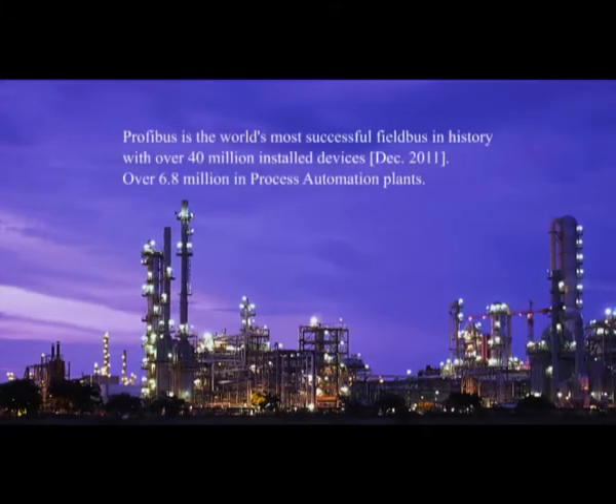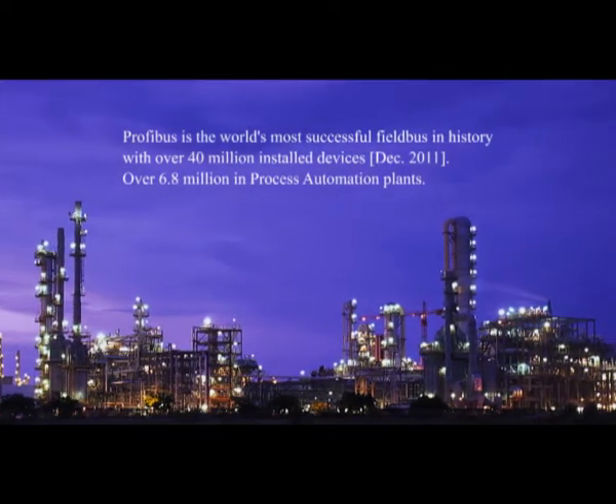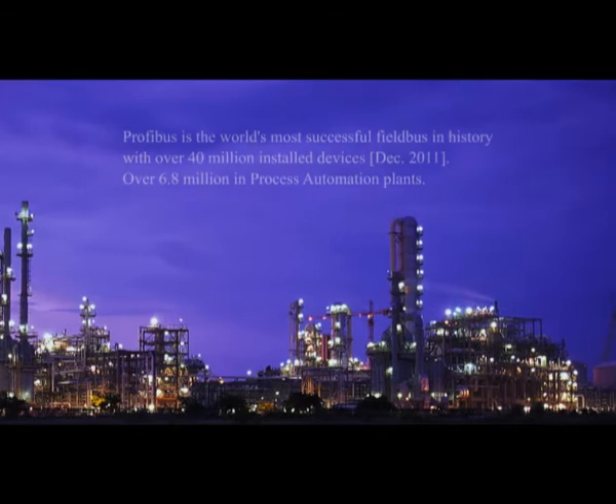One of the new features that came along which was particularly important was the process automation option, Profibus PA as it's called. That runs over different wiring but the basic protocol is the same as the original Profibus DP standard. It meant that you could do process-type applications alongside factory automation applications, and that had great advantages for lots of industries.